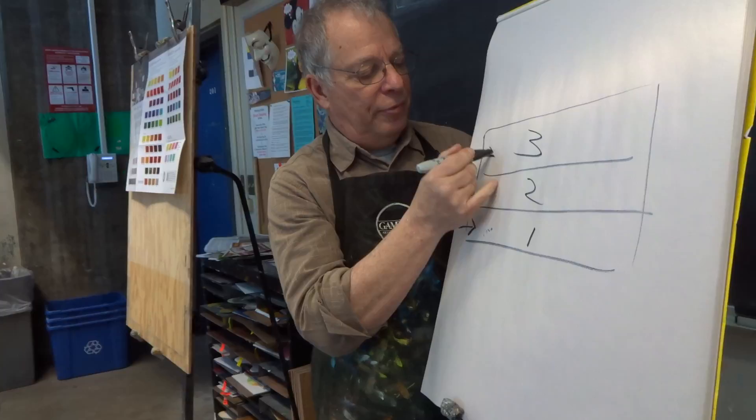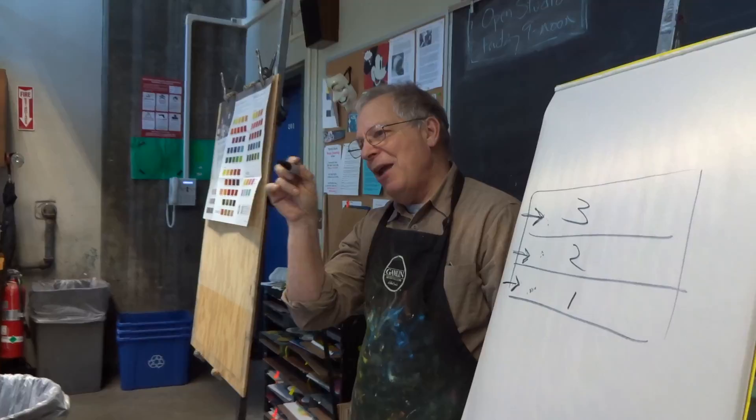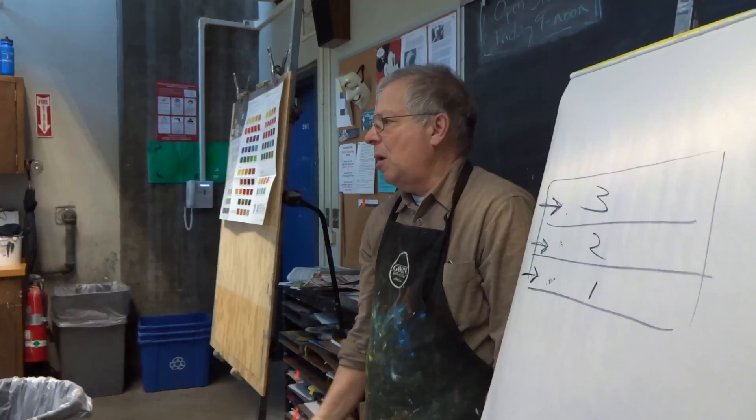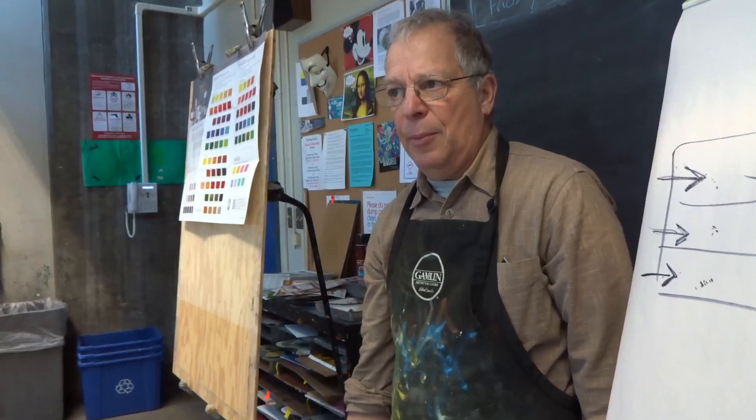Now you're at the third layer, the top layer. What if this layer includes trying to paint every individual eyebrow hair, one stroke at a time? Synthetics can't come to that kind of point. Bristles can't come to that kind of point. But by this stage you're not abusing the brush — you're really nice and light, using it for a specific thing.